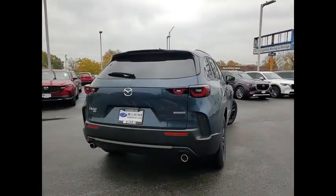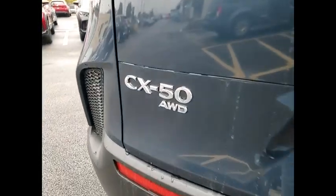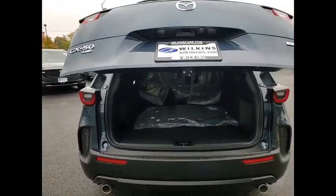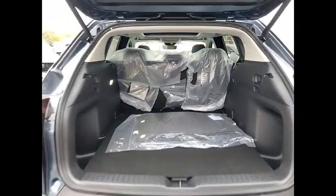Rain-sensing wipers, electronic stability control, alloy wheels, rear spoiler, power lift gate, brake assist, traction control, remote keyless entry, speed control, power moonroof. This vehicle offers reliability and good looks at a great price.